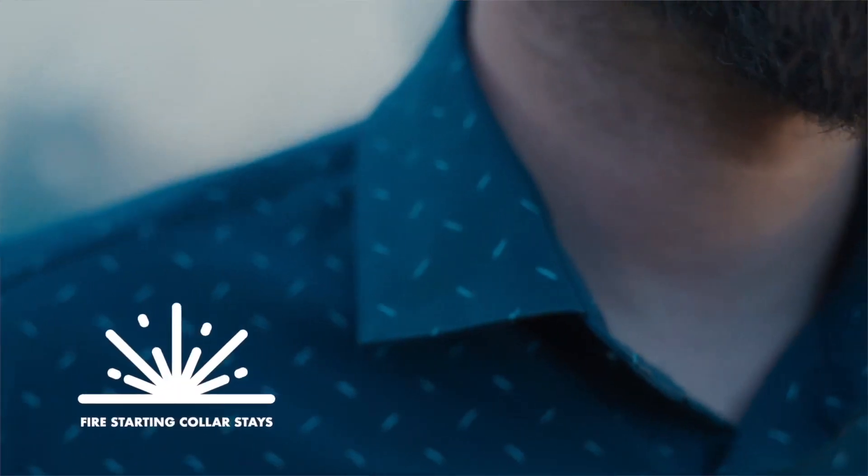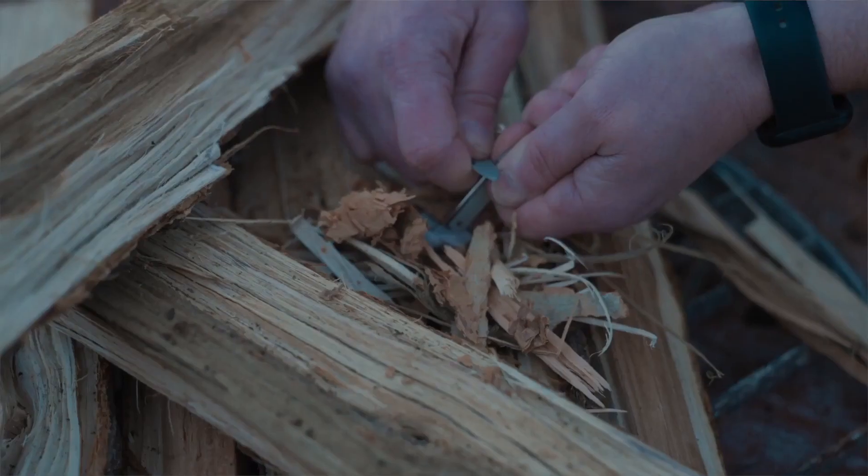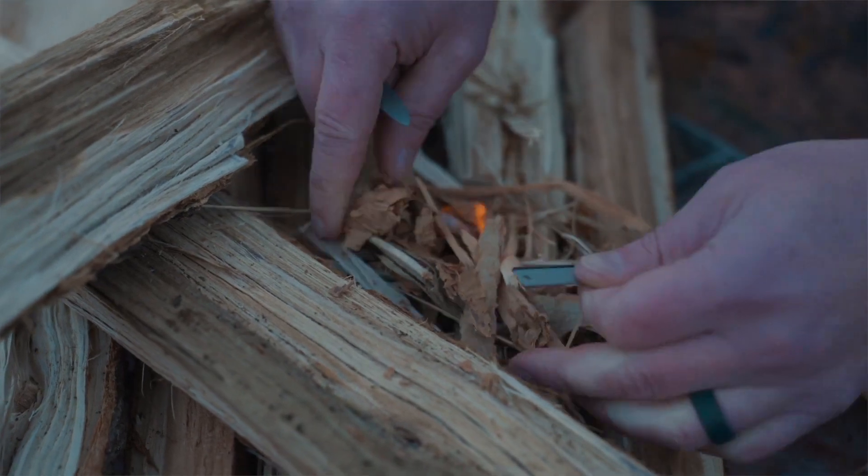Another cool hidden feature are the flint and tinder collar stays. Yeah, this shirt is so hot it can even start a fire. Gather some kindling, strike your Taren collar stays, and voila!